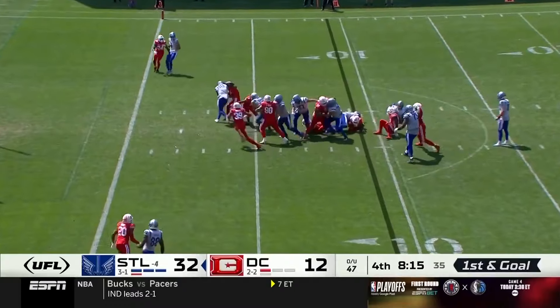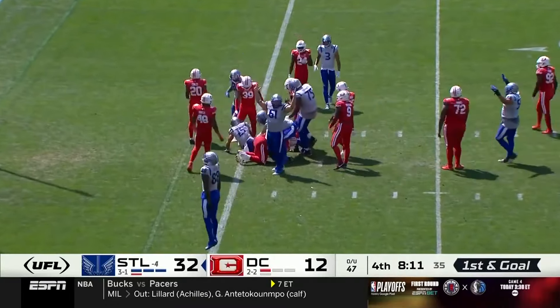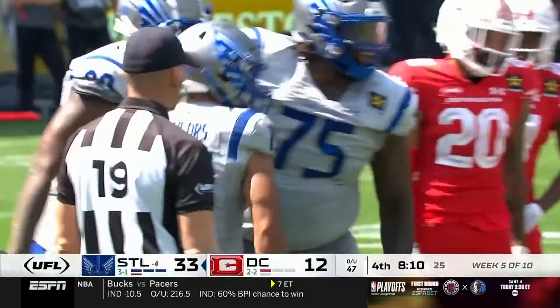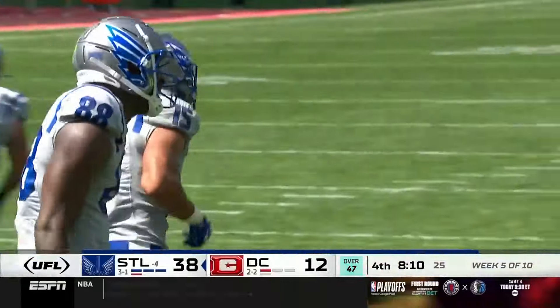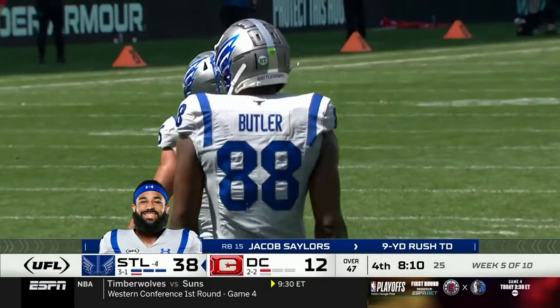He wants these guys to keep it classy. Jacob Sailors up the middle, getting a push — touchdown! It's a St. Louis onslaught in DC. The over hits as well, thanks to Jacob Sailors.